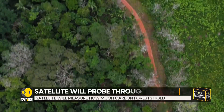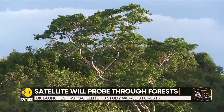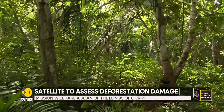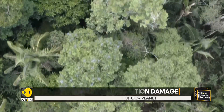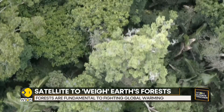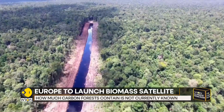Forests are fundamental to fighting global warming because through photosynthesis, they turn about a third of the carbon we pump into the atmosphere into biomass. However, the amount of carbon they contain is not known, particularly in dense tropical forests. Scientists say it is crucial to know how much carbon is in forest areas as we cut or burn them down.